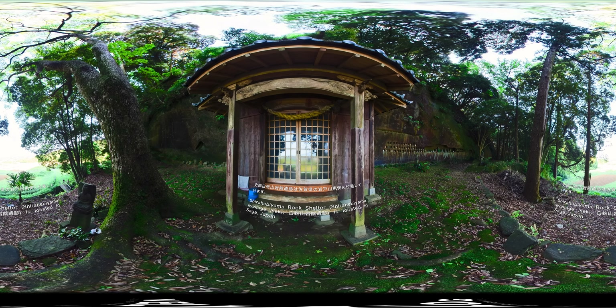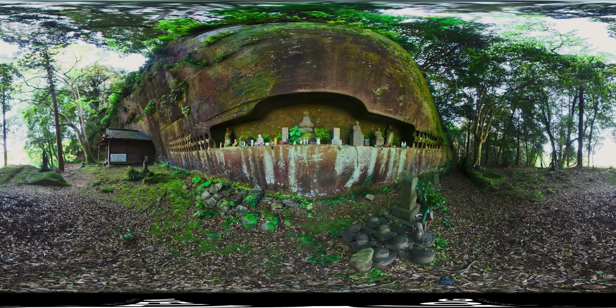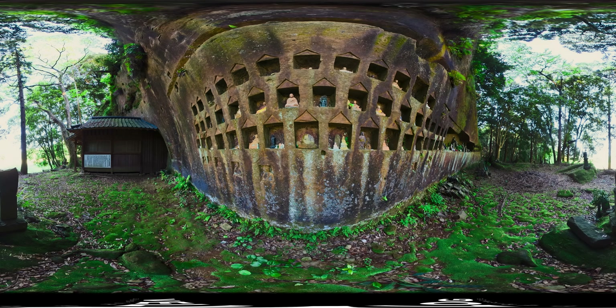Shirahibiyama Rock Shelter is located in Saga, Japan. It is a site of rare academic and religious historical importance, with a singular landscape and diverse artifacts. There are numerous small rock-carved Buddha statues, small stone Buddha statues, and five-ring pagodas.